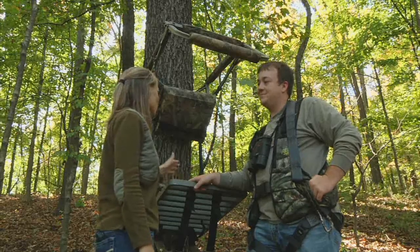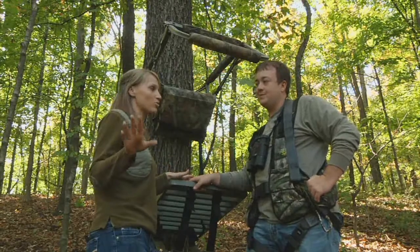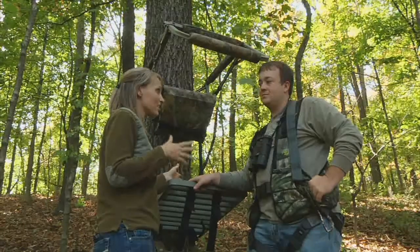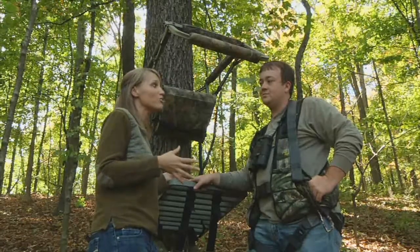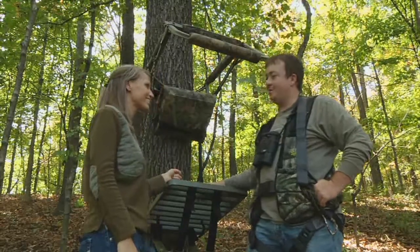Alright Andrew, we are at your stand and like you said it's a really steep incline. I went ahead and set the target up on a really good trail down the hill. What I'm going to have you do is get in the stand, tell me the distance, and then tell me your shooting distance. I think you'll be pretty surprised by using that ARC technology.